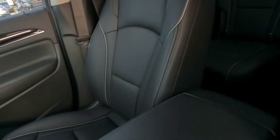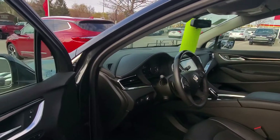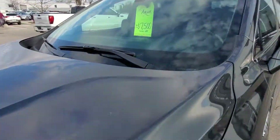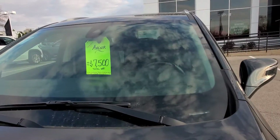Homelink is included, and you can also access Alexa with this vehicle — so if you have Alexa in your home, you can access your Alexa products as well. But here's the clincher: up to $7,500 total off the price of this vehicle because it's a demonstrator.